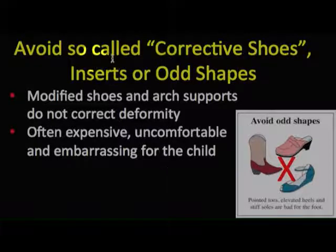Avoid so-called corrective shoe inserts or odd shapes, because these modified shoes and arch supports do not correct any deformity. They are often expensive, uncomfortable for the child, and sometimes embarrassing for the child to wear.